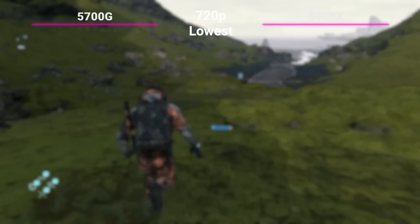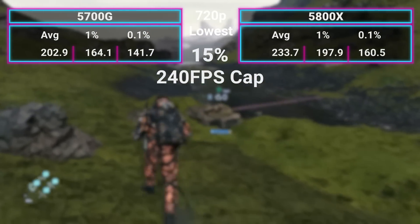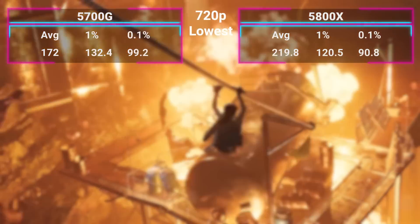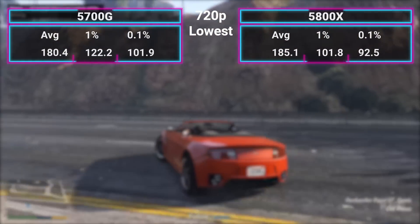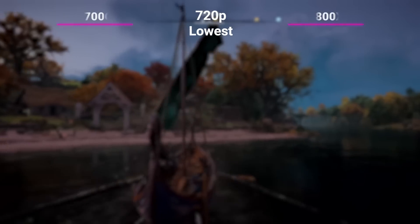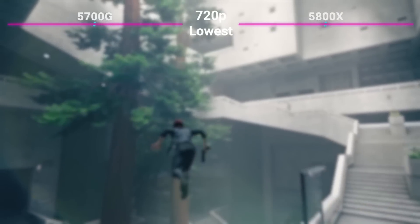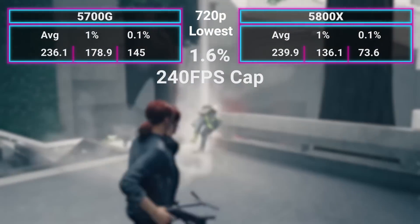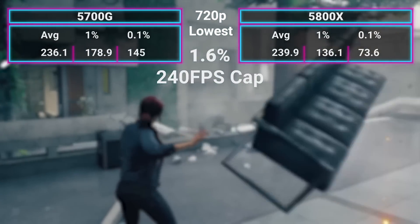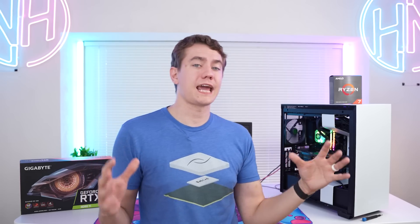Witcher 3 gave us a 51% gain. Death Stranding was 15%, though there was a 240 FPS cap — I'm pretty sure that divide would be a lot larger without that limit. Shadow of the Tomb Raider was 27%. GTA V, one of the smallest differences, at 2.6%. COD Warzone, 24% in favor of the 5800X. Assassin's Creed Valhalla at 4.7%. Borderlands 3 at 28.2%. Control, only 1.6% — again because of the 240 FPS cap; at low settings we're running into the engine limiting FPS rather than the CPU. And lastly, Resident Evil Village at 26% in favor of the 5800X. So that's the worst-case scenario.